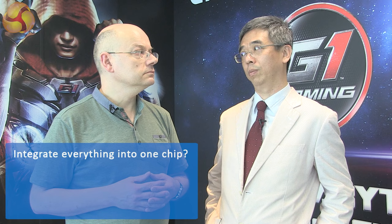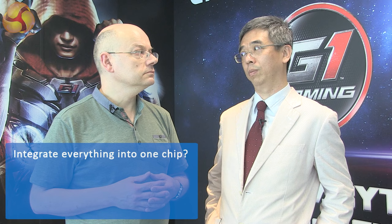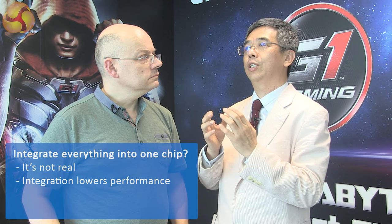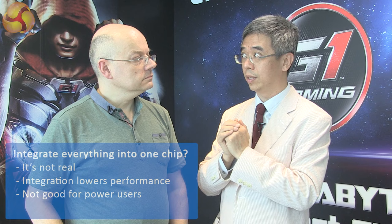First question: with the move towards system on chip, everything going into one chip — particularly thinking about BRIX and BRIX S — how do you differentiate your products from, say, MSI or ECS? It's a good question, because most of the time people consider everything is going to integrate into the chip. But actually in the real PC world, that's not realistic, because integrating everything into the chip means performance has to go down. So once people need a high-performance system, you cannot let everything go into the chip. So for Gigabyte, we will try to diversify our product line.